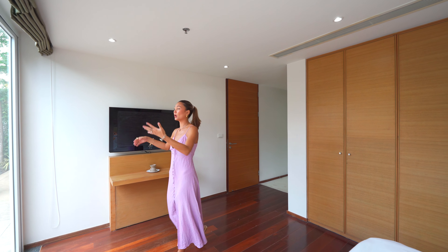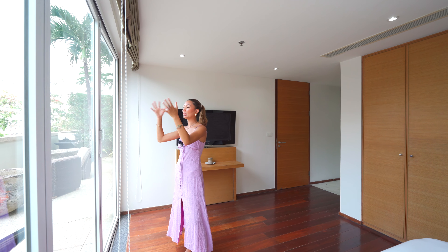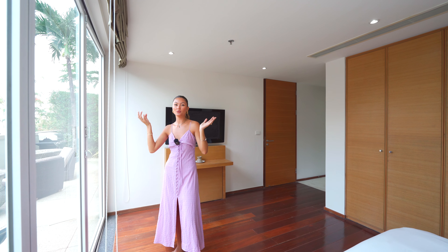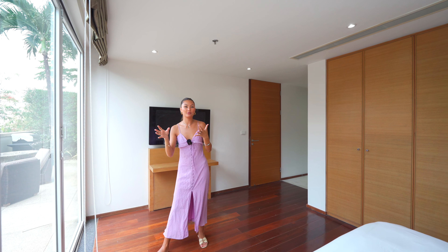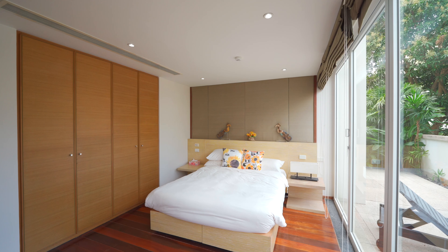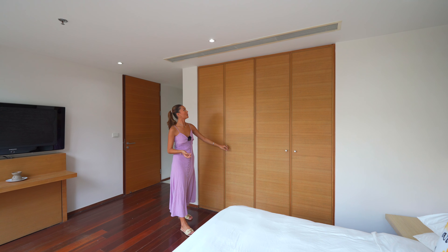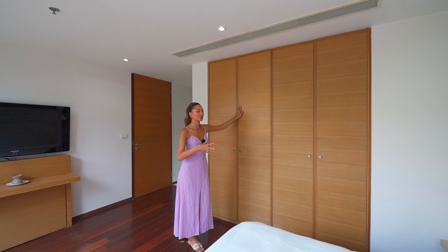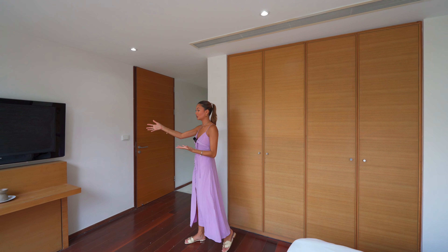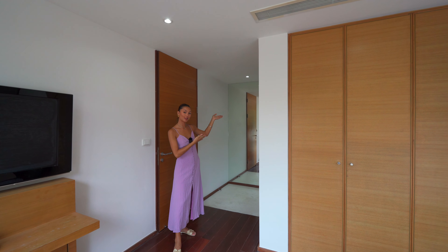We've made it to the guest bedroom. I really like this guest bedroom — it actually connects straight out onto your terrace. You can slide this door right open and it's got lots of natural lighting as well as a bunch of trees that give you so much privacy. It really feels like you're right next to nature. The bed is right here, the closet is just behind me, and I really like this wooden color — it matches well with the theme of this house. The TV is just in front of the bed, and through the back there is the ensuite.